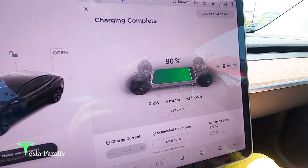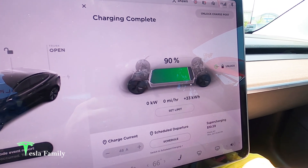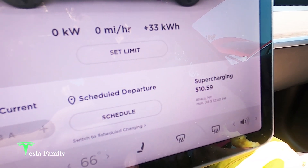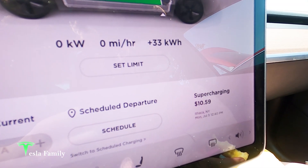Charging is complete. We've added 33 kilowatt hours, just slightly under a half of a battery pack. The total cost here in Ithaca, New York was $10.59, which I think is right around what one would pay for three gallons of gasoline. So great deal here.